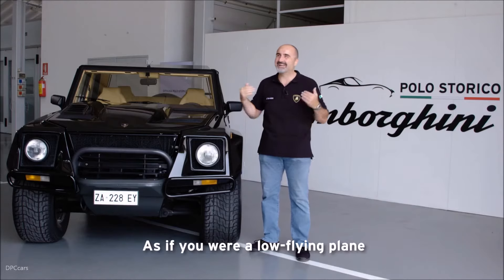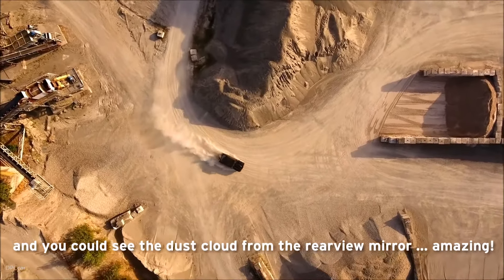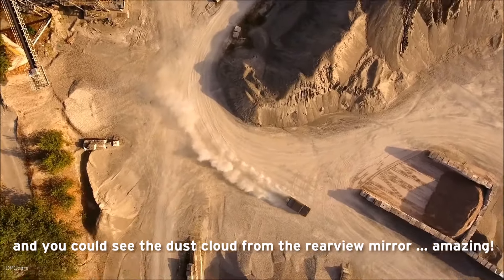It was like if I had passed a low-flying aircraft, and you can see from the mirrors the clouds of powder going up — it's amazing!